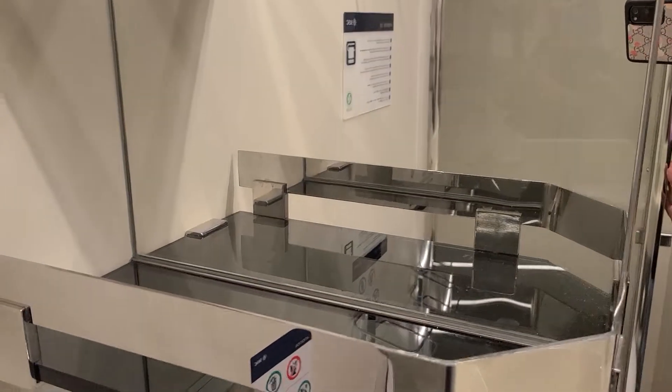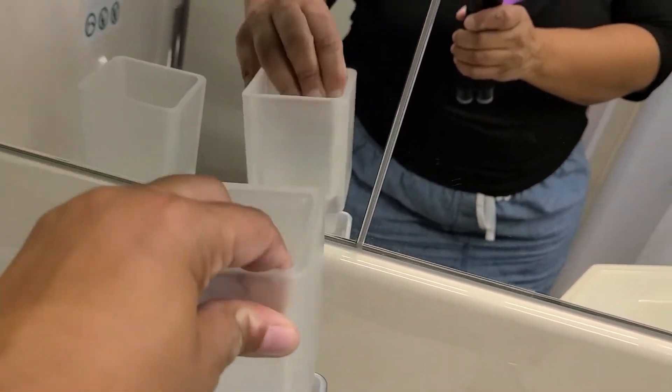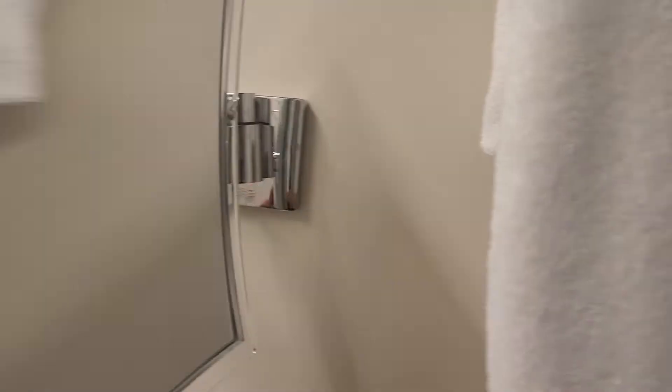They have some little cubbies here for your toiletries. Oh, they're glasses — for you to use. It has a — oh, that's cool — an up-close mirror for makeup. Awesome.